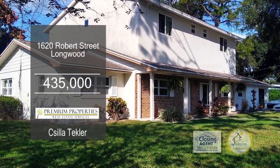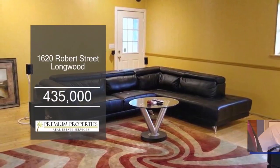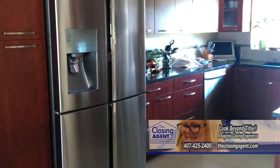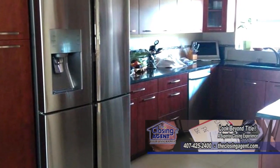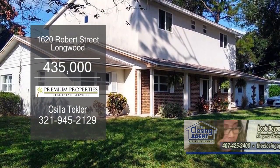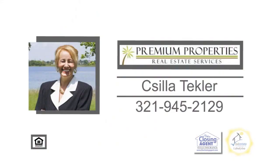This remodeled home in Longwood boasts five bedrooms and five baths. Upon entering, you'll find a spacious living room. The kitchen has tons of cabinet space and all the appliances remain. Entertain on the back patio overlooking the pool. This home is close to I-4, schools, shopping, dining, and more. Contact Silla Teckler for a private showing.